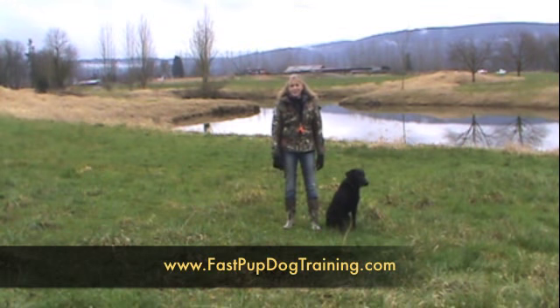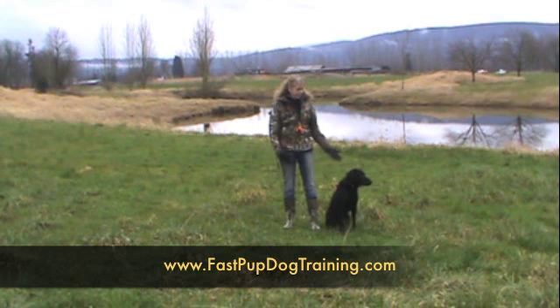Hi, I'm Kate Johanson with Bass Pup Dog Training, and today we're working with Coda.